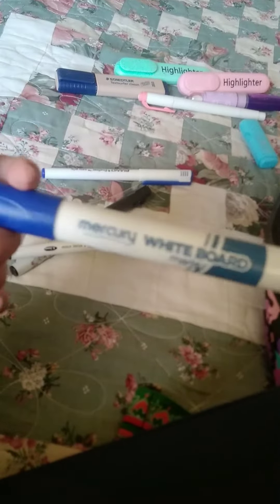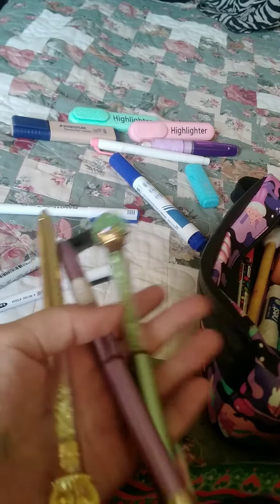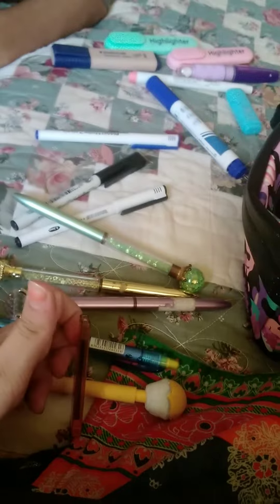This is a board marker because sometimes the teacher says to come and write something, and I don't really use a specific one, so this is mine. And these are some cute pens — they're useful and they have something on the left side. And these are some lead pens, which also have spare leads, though I don't really want to take out the leads right now.